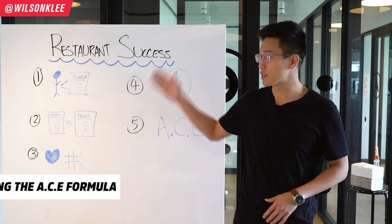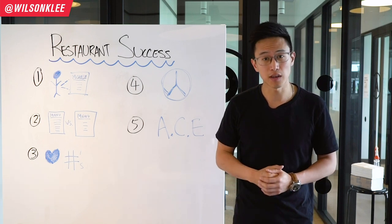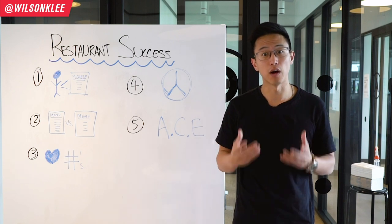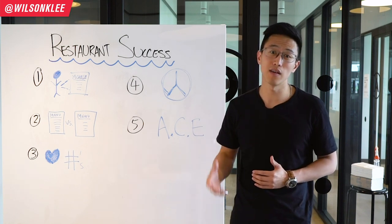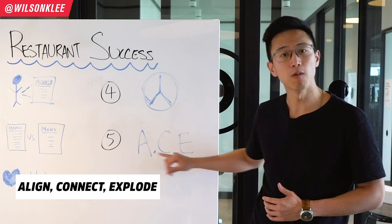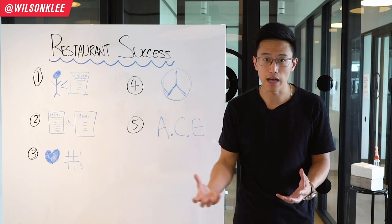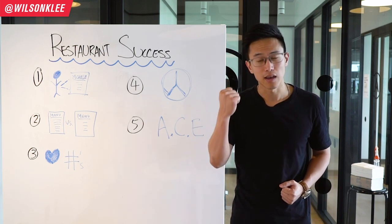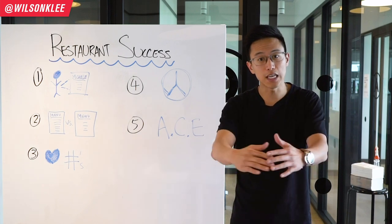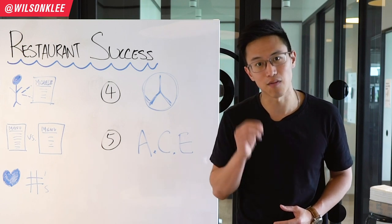The fifth component in building a successful restaurant is the ACE formula. I'm sharing this formula based on my personal experience building multiple different businesses — it is the foundation of what I personally follow and I've seen tons of success from it. What does the ACE formula stand for? It stands for Align, Connect, and Explode. What does Alignment mean? Align means to identify your why, identify your mission, and identify your values, so that you take a stand on what you stand for. In turn, you are able to attract people who believe in the same thing, whether that be customers or your team.